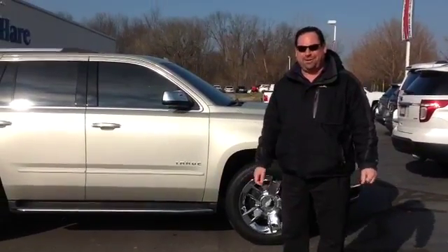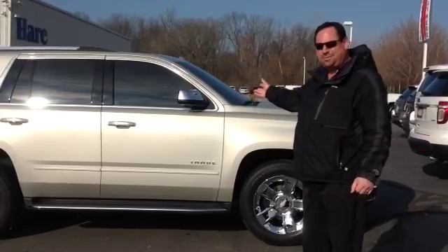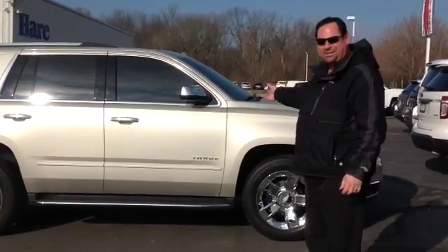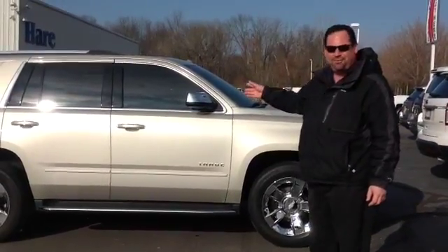Hi, my name is Dave Cech with Hair Chevrolet Noblesville, Indiana. I just wanted to show you one of our used Tahoes today. This is a 2015 Tahoe LTZ. It's a new body style — it was brand new for 2015.